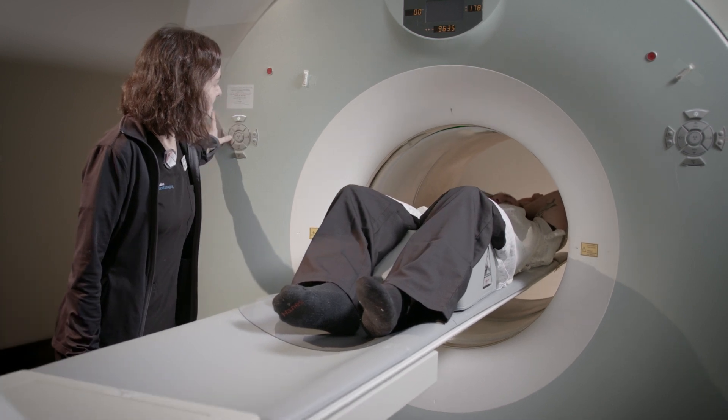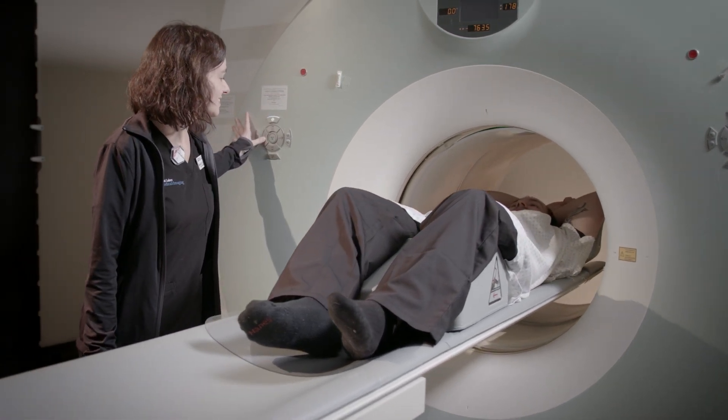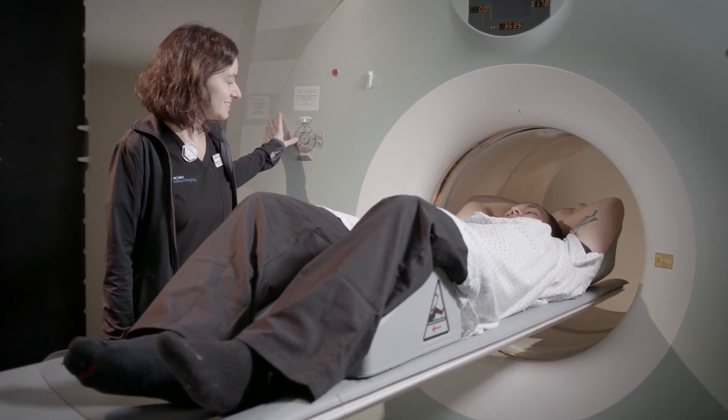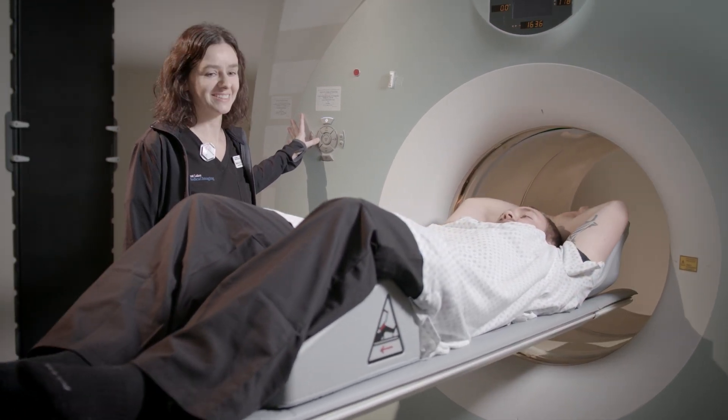One of the radiotracers we use actually detects some of the protein and plaque that's deposited in the brain during Alzheimer's disease. We can actually detect it in the early stages of Alzheimer's, at which point they can treat it a lot more effectively and efficiently and prolong life.